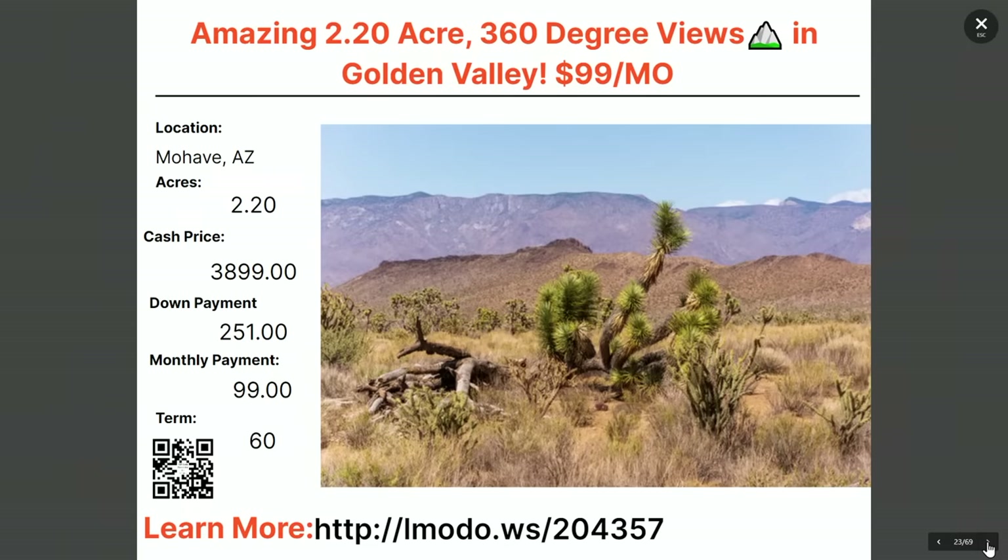Another two-acre property in Mojave — $3,899 with $251 down and $99 a month for 60 months. Learn more at elmoto.ws/204357.